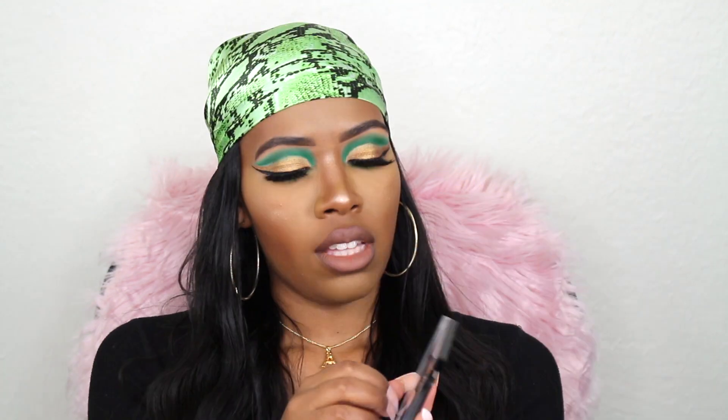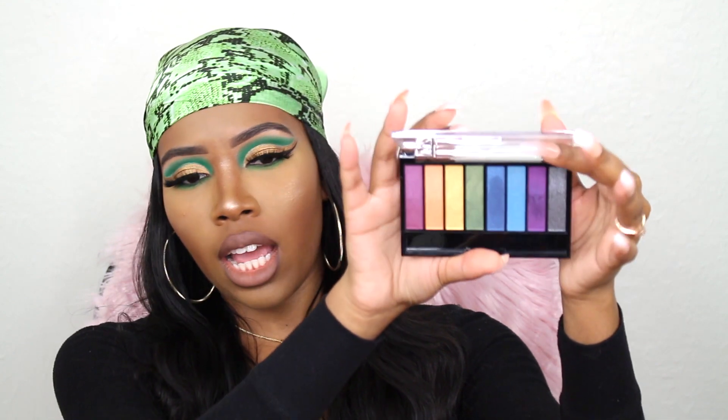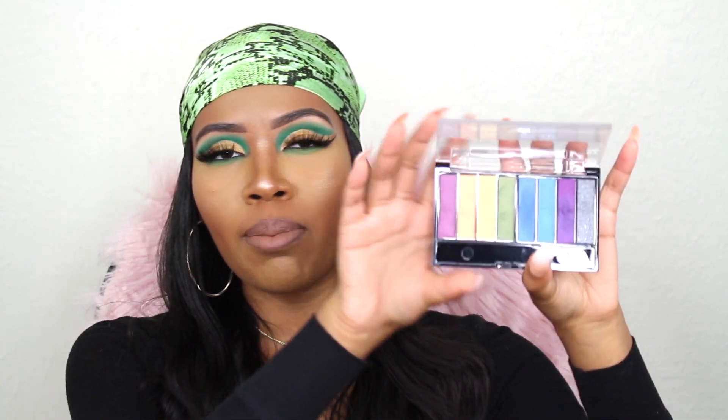Next we have one by CoverGirl, and I got this one from Walmart. This palette is a little bit different because most of the shades are shimmers, but you can combine this with your other palettes if you just want to use these as colors to top off your mattes, or if you just want to use the shimmers. They're really pretty and this palette was under $10 at Walmart. For beginners who want to play with color but don't want to spend a whole lot, this is something you could start off with.